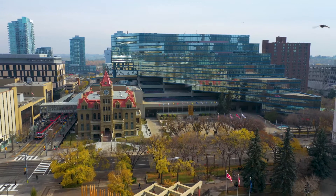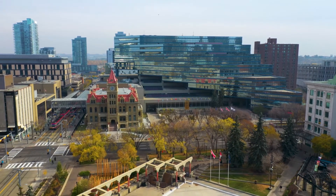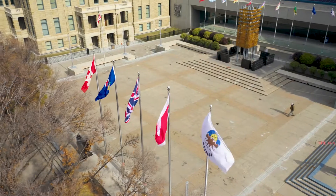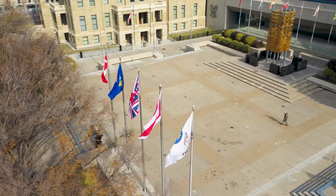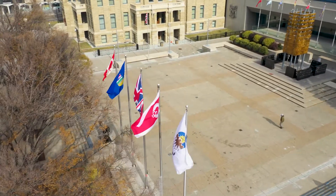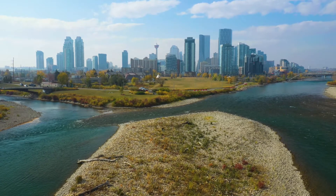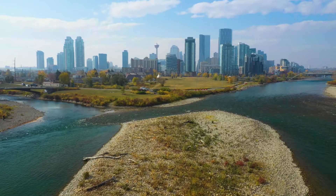The City of Calgary is located on the traditional territory of the Blackfoot, which includes the Siksika, the Kainai, and the Kainai First Nations, the Stoney Nakoda, which includes Chinakee, Bearspaw, and Wesley First Nations, and the Tsutina First Nation. The City of Calgary is also the traditional homeland of the historic Northwest Métis and is home to Métis Nation of Alberta, Region 3.